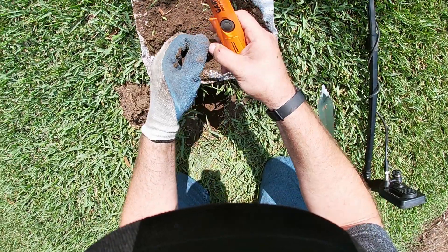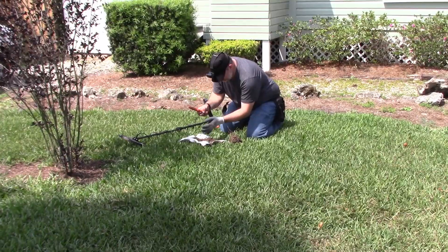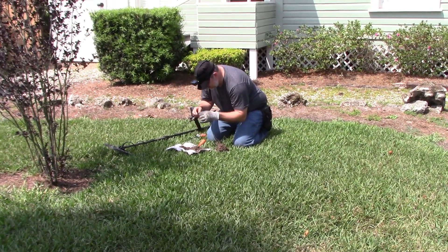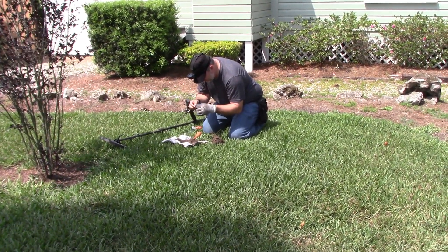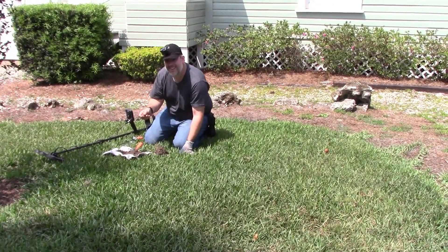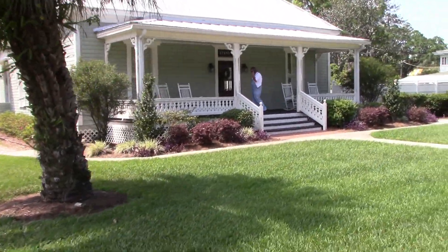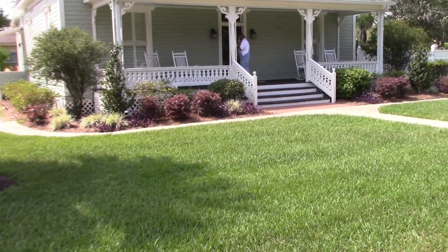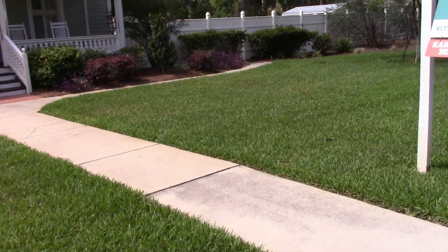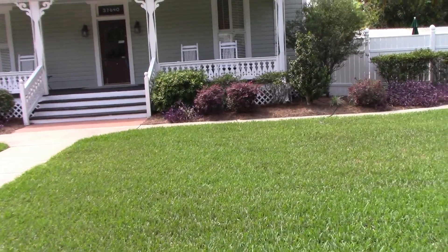We'll be right back. Tell me it's old — nope, that's not a good sign, guys. Check out how old this house is — 1916. Spectacular, huh? Gorgeous.